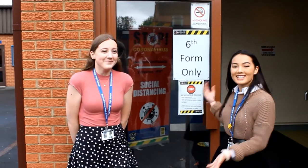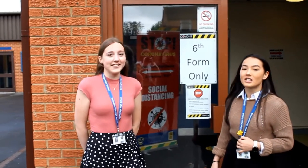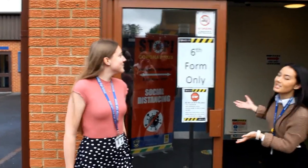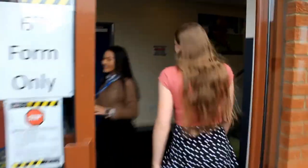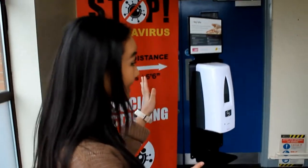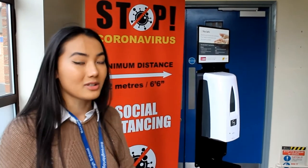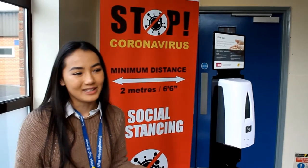Hi guys, welcome to the Sixth Form tour. I'm Emma and I'm Kirsten and we're Deputy Head Students. We're going to the Sixth Form block. At the bottom of the stairs we have the signing in and out device, and we have hand sanitiser because of what's going on — hence why we are making this video, because we can't have any assemblies.